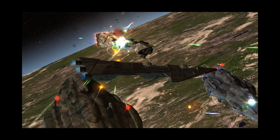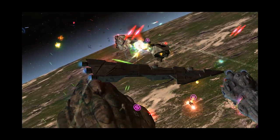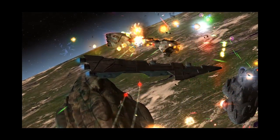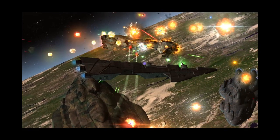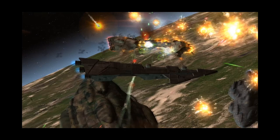Light armor reduces the damage taken from all laser cannons but takes additional damage from medium and heavy turbolasers. They have a speed of 375 with high acceleration and turn. Their sensor range is 2,500 with a max weapon range of 2,000 and an ideal weapon range of 1,500.